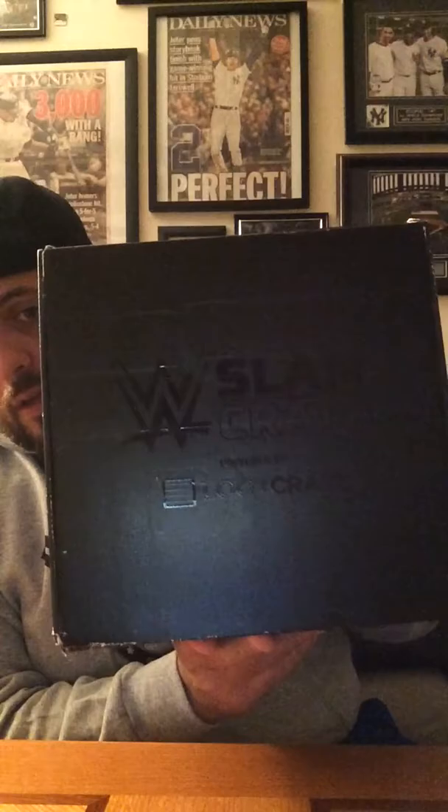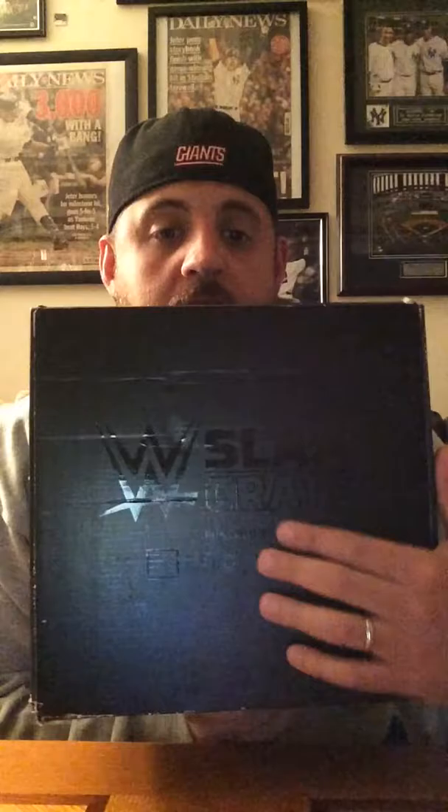What we have here today is the inaugural WWE Slam Crate powered by Loot Crate. If you can't read it, that's on Loot Crate because it's just a standard black Loot Crate box with some very hard to read text — it's just black on black. They could have put some WWE colors, the white and red logo, to make it stand out a little bit, but they didn't.